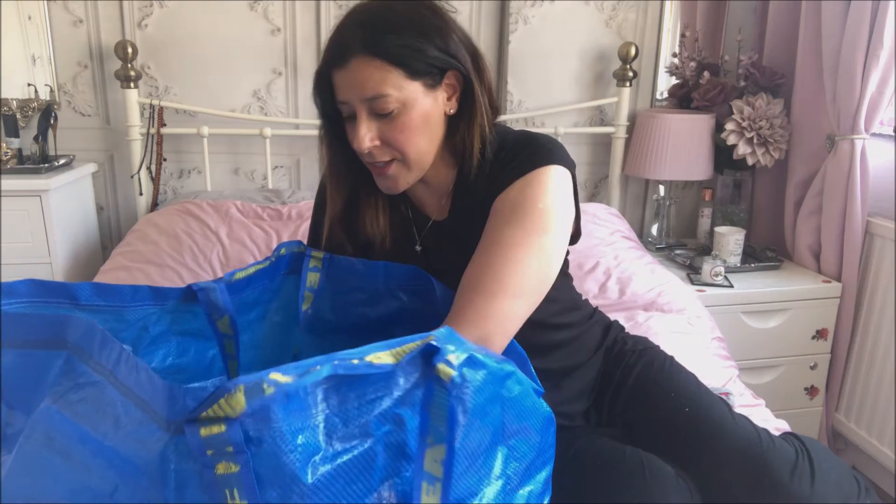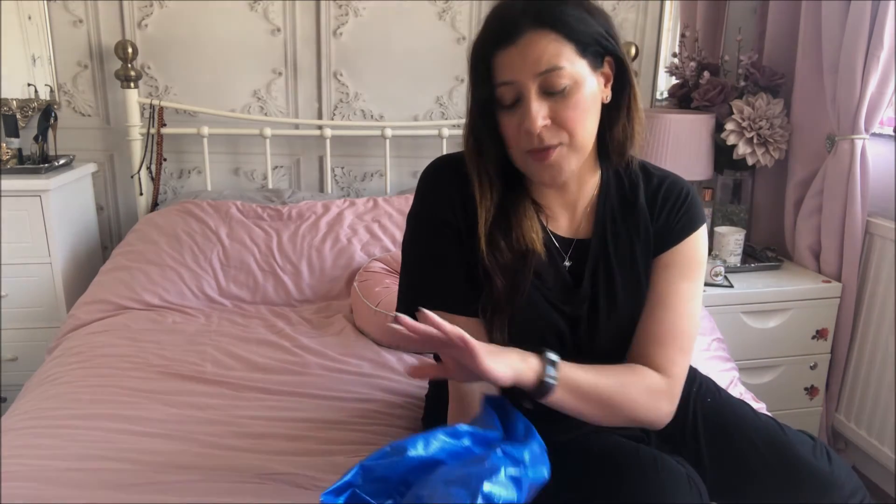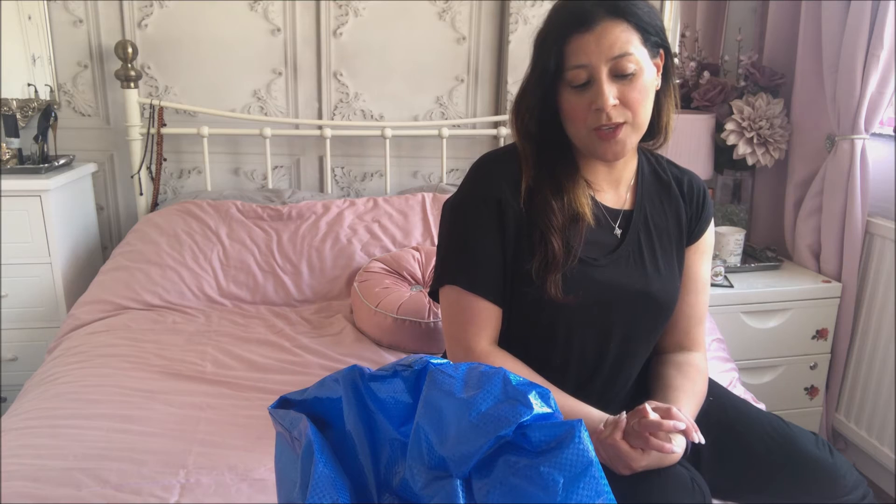And that's everything from IKEA this time! Do keep your IKEA bags — they're always handy. At £1.50 it's not too bad for a strong bag, and you can always recycle and reuse them. Hopefully we'll do another IKEA trip together another time.